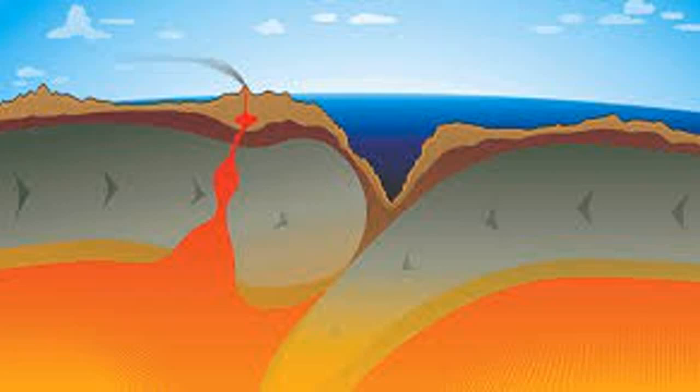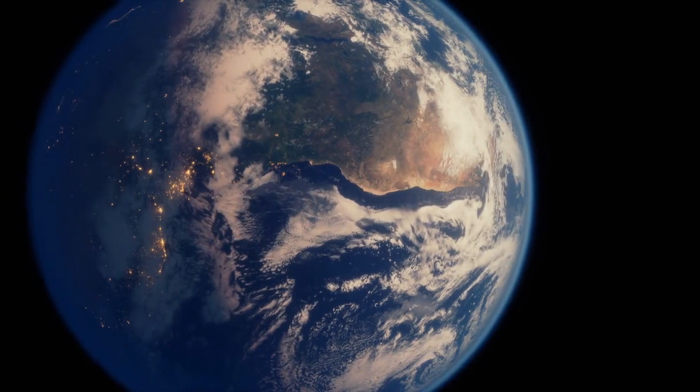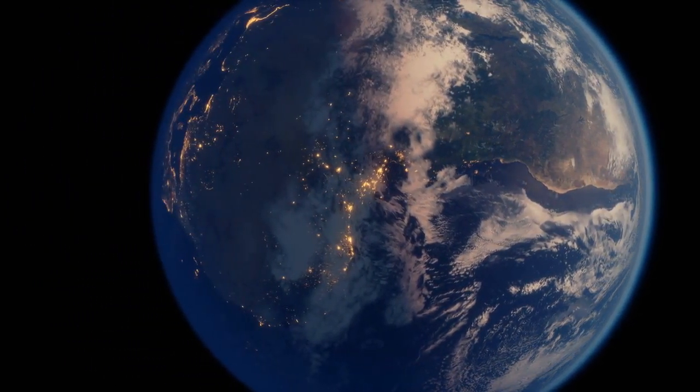Before we move to the next point we should know about subduction zones. A subduction zone is a collision between two of earth's tectonic plates, where one plate sinks into the mantle underneath the other plate. Earthquakes also vary greatly in terms of how deep they are generated below the surface, because subduction zones continue for a long way down into the mantle. The rocks remain cold and stiff for hundreds of kilometers down before they get hot enough from the internal heat of the planet to become soft.